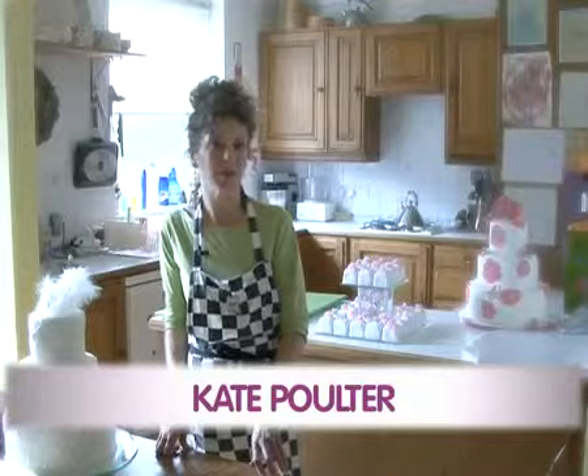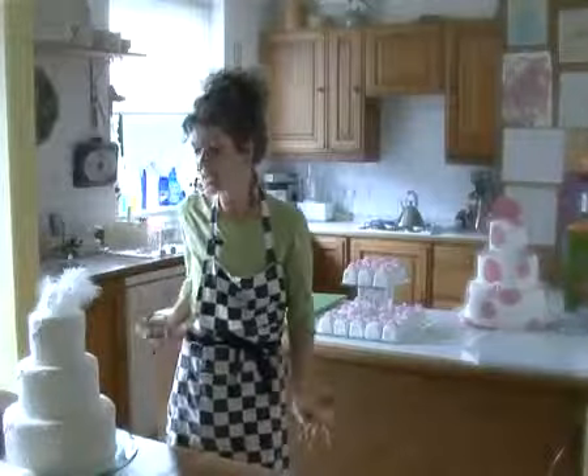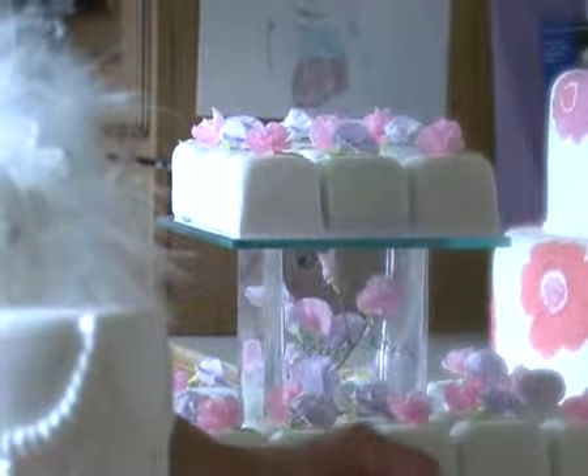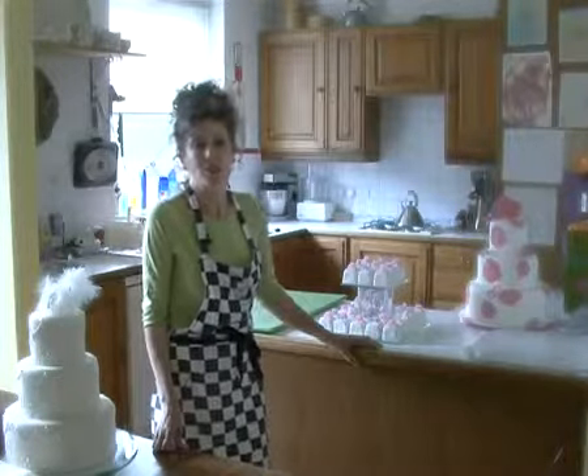I'm Kate Poulter, my company's called Patter Cake, and I started it 15 years ago. There are all sorts of different types and styles of wedding cakes — stacked cakes, which originally came from America. Individual cakes are still incredibly popular, everything from small iced cakes to cupcakes to individual mousses or even doughnuts.